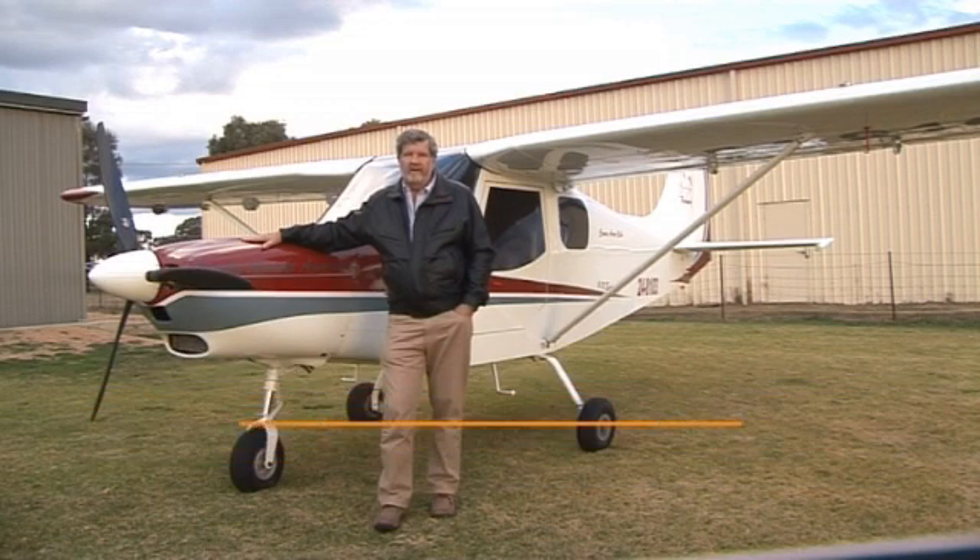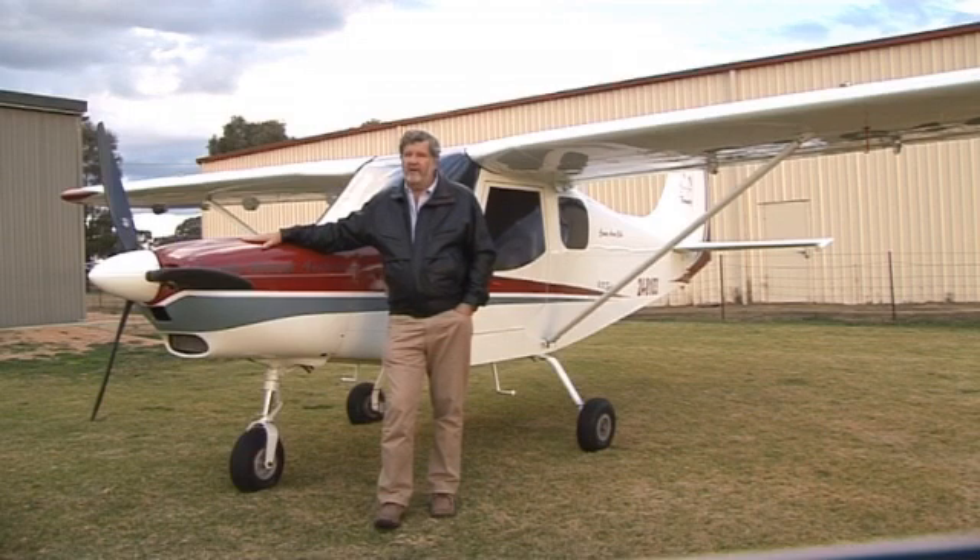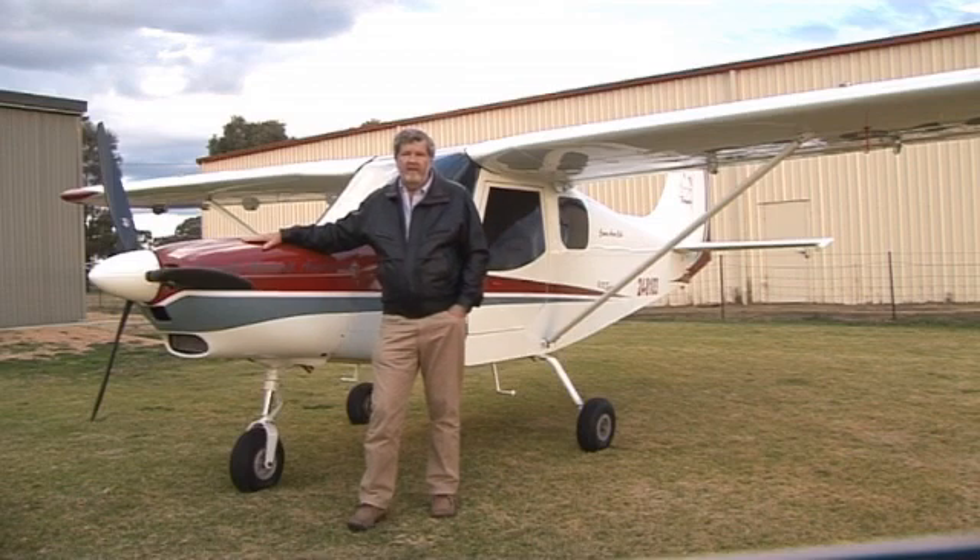I don't want to leave you with the impression that the Brumbie is built to be abused — it's not. Instructors need to instil in students that they have to have a lighter touch on the controls and perhaps more finesse in their flying than they've been used to with the 152s and the Tomahawks, which are slightly heavier aircraft.